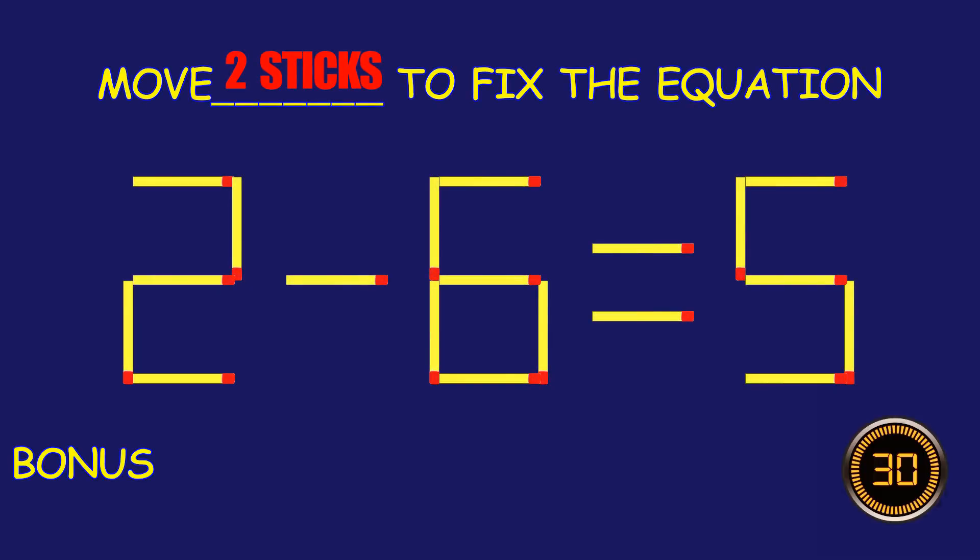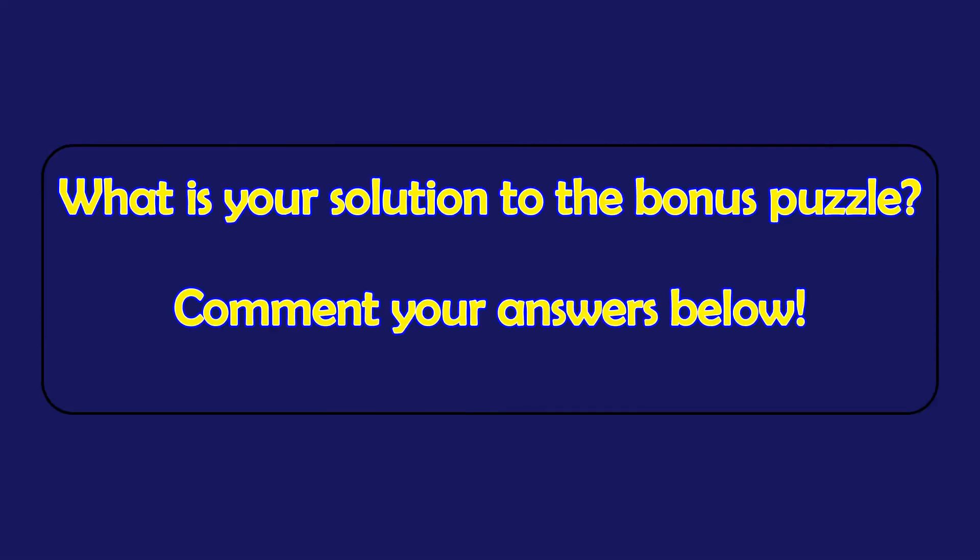Puzzle 11. Can you move two matchsticks to fix the equation? What is your solution to the bonus puzzle? Please leave it in the comment section below.